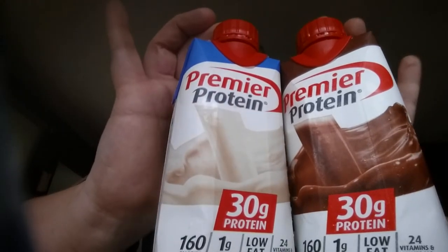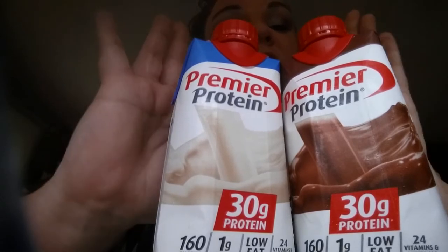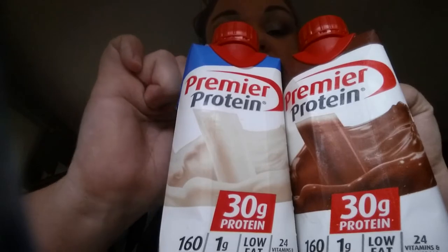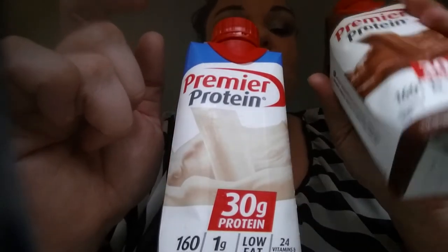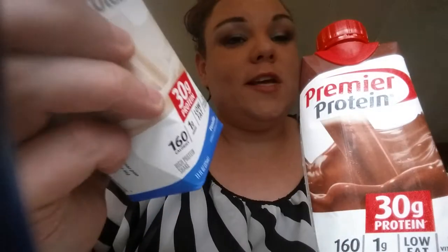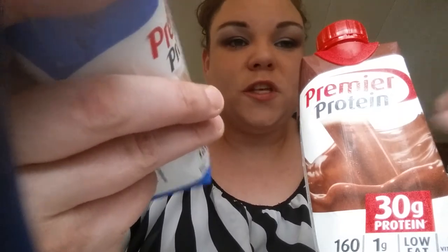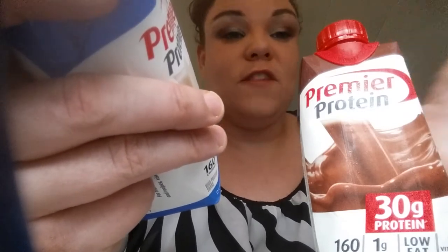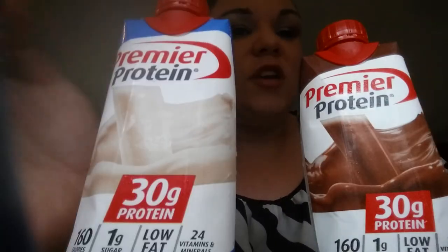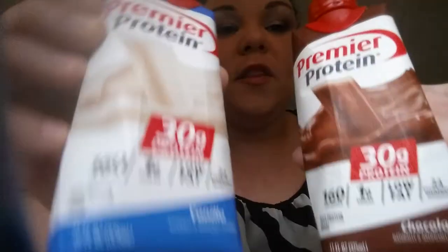These are really, really good. I recommend them to anybody on a low-carb, high-protein diet. They taste fantastic — the chocolate is like drinking chocolate milk, and the vanilla is just like a really good vanilla almond milk. They have a good taste, so these are a must-have. Stock up on these.